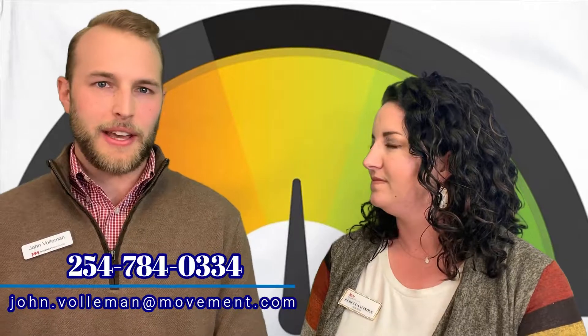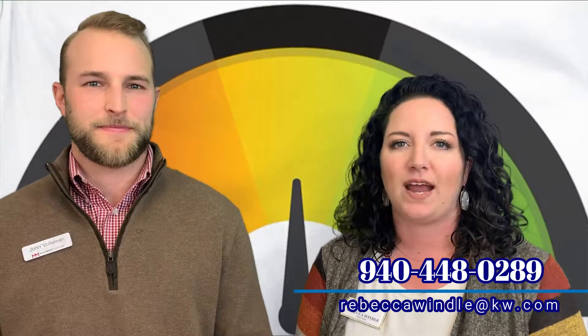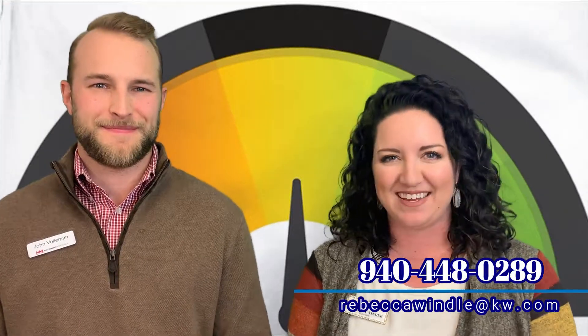And so John, we obviously love working with you. If you'd like to reach out, his cell phone number is 254-784-0334, or by email at john.volleman — that's V-O-L-L-E-M-A-N — at movement.com. And if you have any other real estate needs, please contact the Wendell Realty Team at 940-448-0289. Thank you.